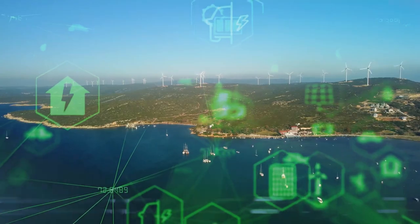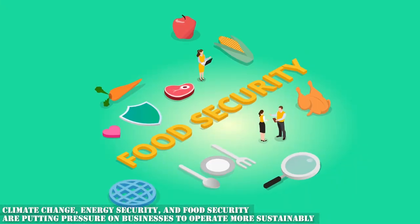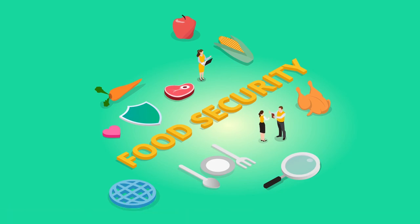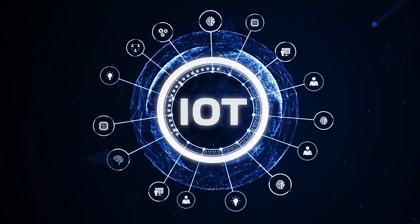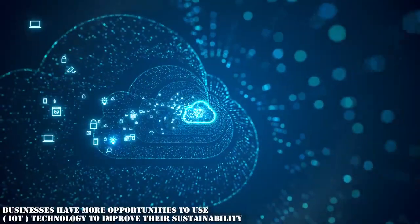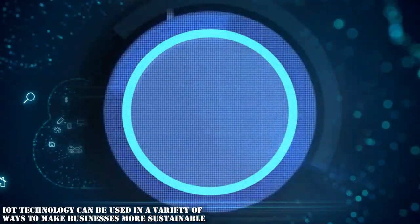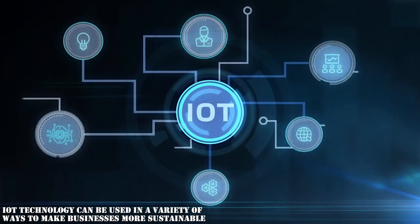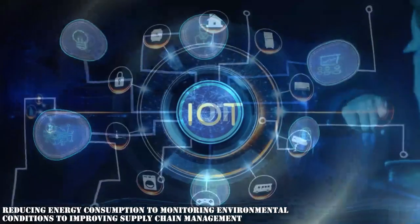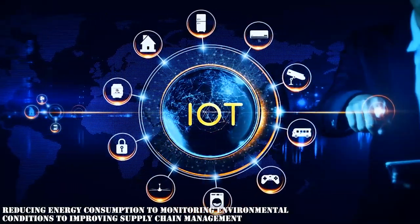Global challenges such as climate change, energy security, and food security are putting pressure on businesses to operate more sustainably. As the world becomes more connected through the Internet of Things (IoT), businesses have more opportunities to use IoT technology to improve their sustainability. IoT technology can be used in a variety of ways to make businesses more sustainable, from reducing energy consumption to monitoring environmental conditions to improving supply chain management.